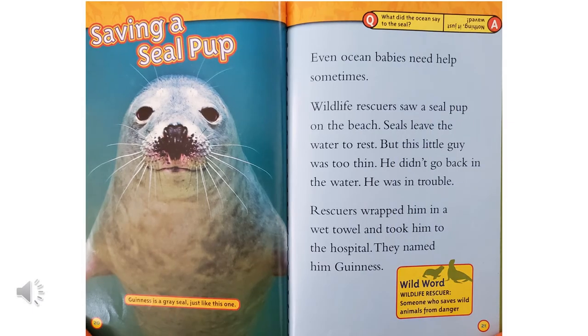Saving a seal pup. Even ocean babies need help sometimes. Wildlife rescuers saw a seal pup on the beach. Seals leave the water to rest, but this little guy was too thin. He didn't go back in the water. He was in trouble. Rescuers wrapped him in a wet towel and took him to the hospital. They named him Guinness. A wildlife rescuer is someone who saves wild animals from danger. Guinness is a gray sweet seal, just like the one in the picture.